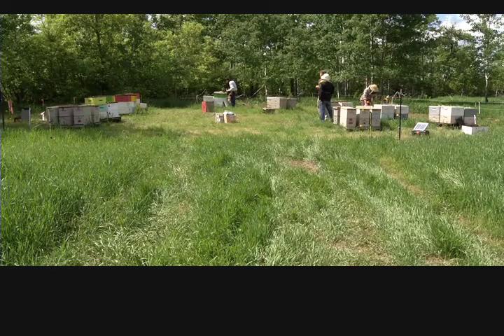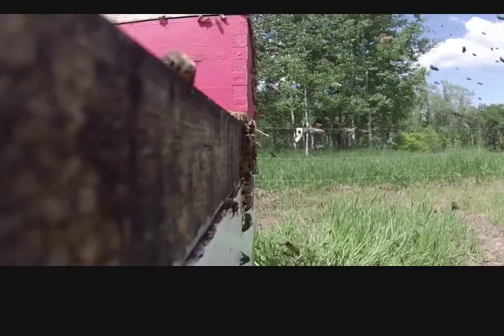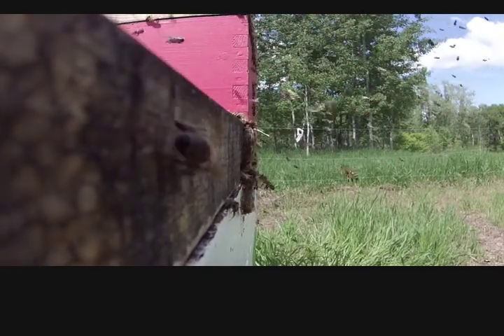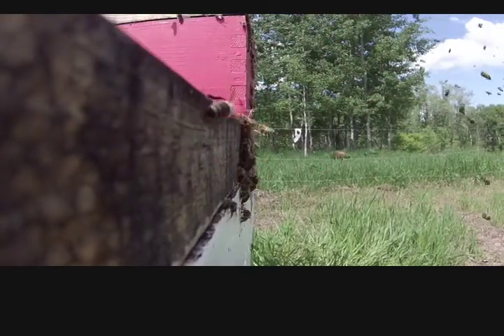Bee farmers in Saskatchewan enjoy prime conditions. As a result, Saskatchewan bees produce more honey per colony than anywhere else in Canada. Last year, 18 million pounds of honey were harvested in the province — approximately $40 million worth of liquid gold. Services provided through pollination, including fruits and even canola, work out to be about 10 times that at $400 million a year.